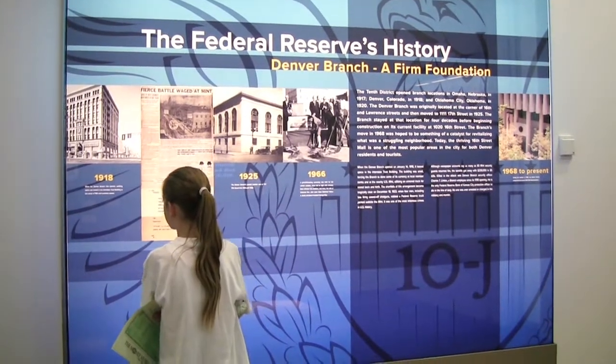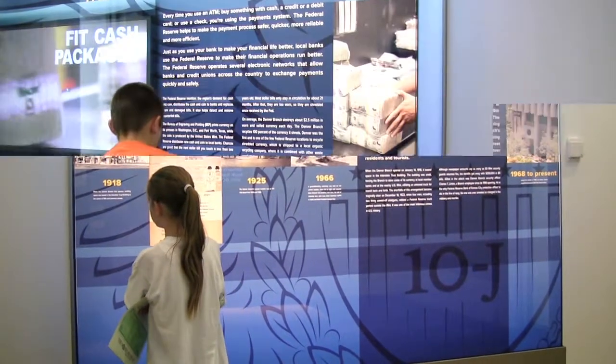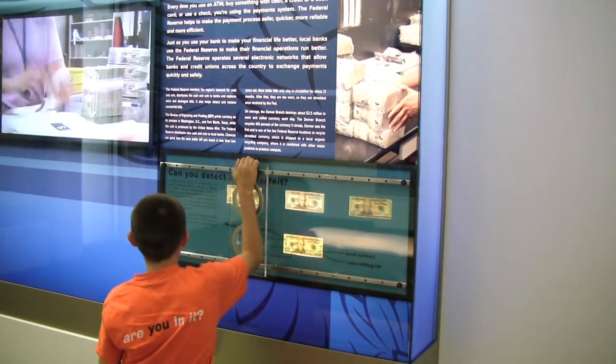Did you know that the U.S. Mint was robbed in 1922? It's hard to tell a counterfeit dollar bill from the real thing.